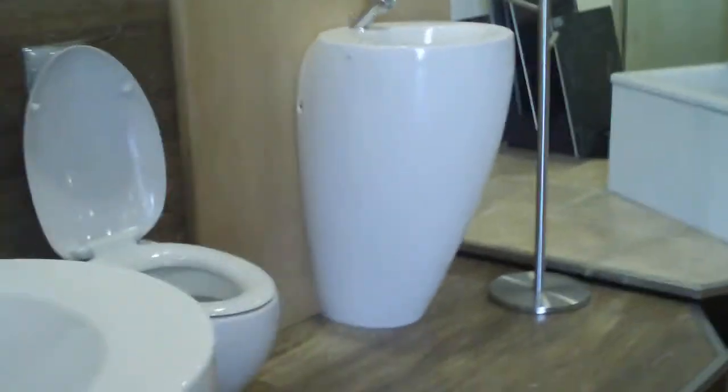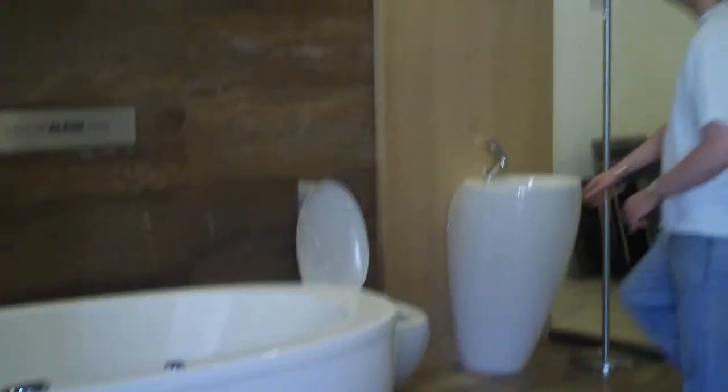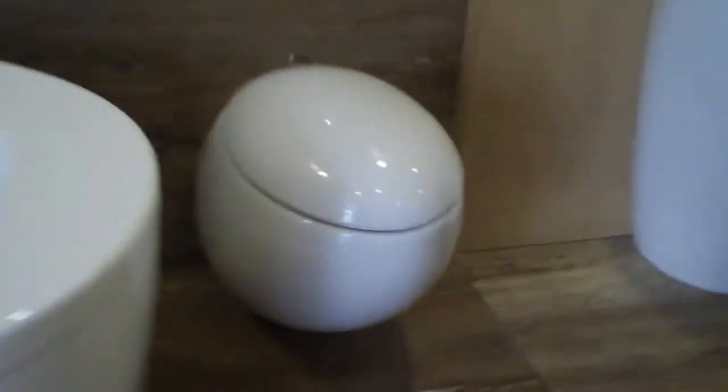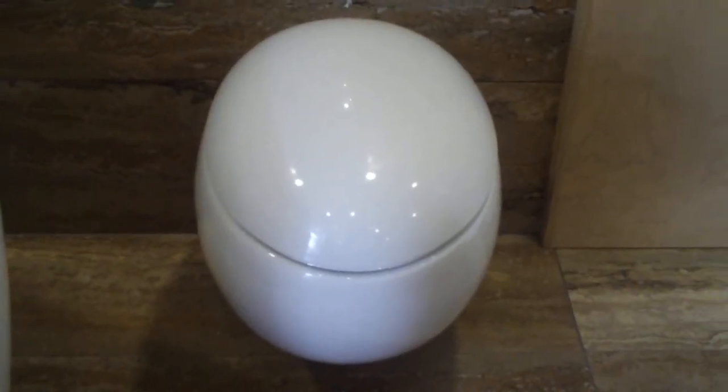I like the shapes of these ones. This one here is the Laufan Alessi. Sweet. In Sweden we call this the 'egg' — I'll put the lid down and you'll see. Wow, look at that — it's like an egg! Yeah, that's the egg. I want one of those!